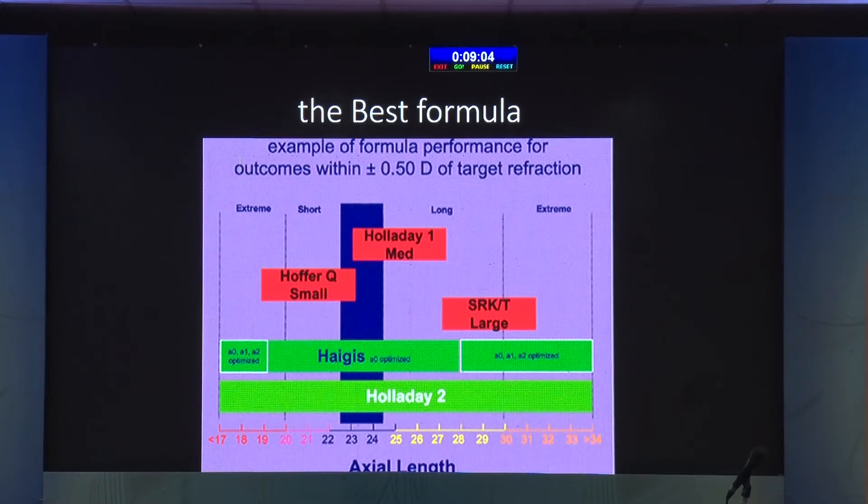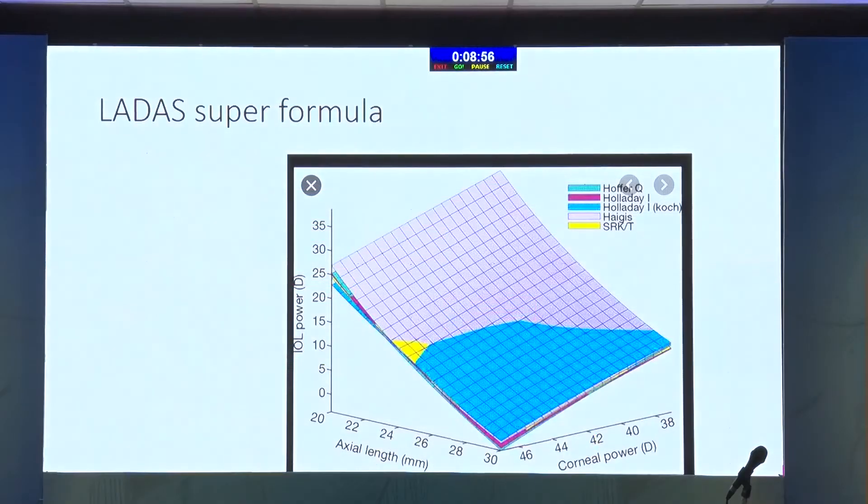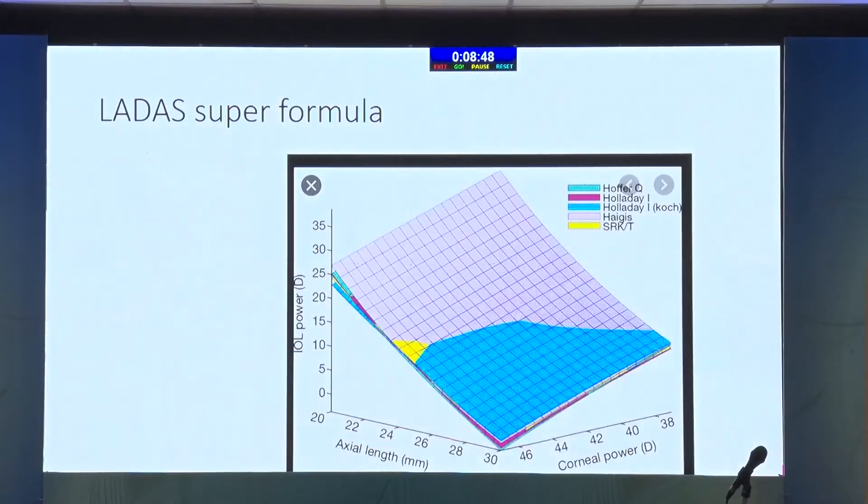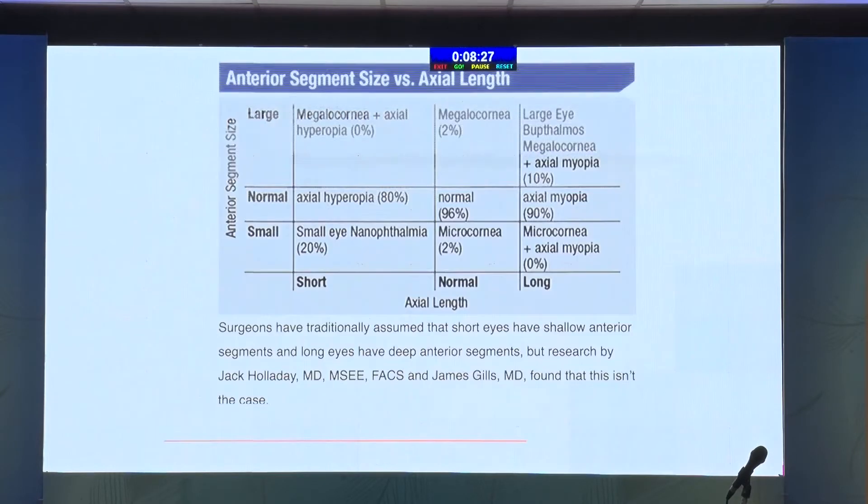Then Haag came and Holladay 2 came. Because Holladay 2 cost nearly 75,000 rupees, very few of us made the effort of purchasing it. So Haag was a free online formula. Instead of making a choice among these various formulas and picking for short eye and long eye, currently we have the Ladas super formula, which tries to do it all. It takes a little bit of Holladay 1, a little bit of Haag, and depending on the axial length changes and the corneal power changes, it fits various parts of each formula and tries to give you an optimized result. So it is doing the work which we normally try to do by guessing, and the Ladas super formula does it for you.